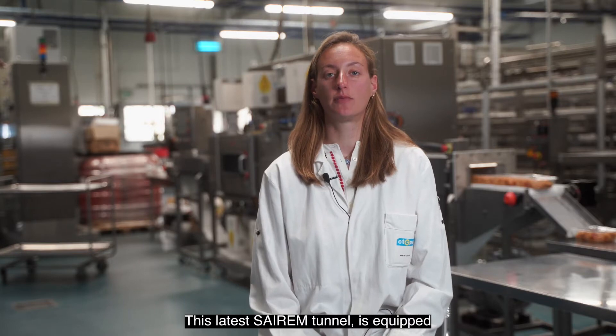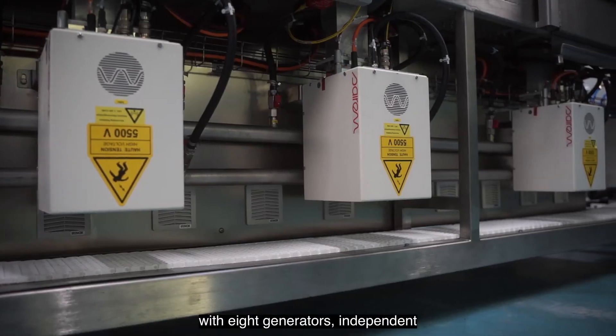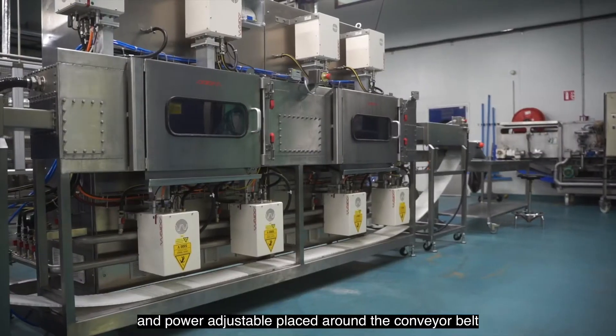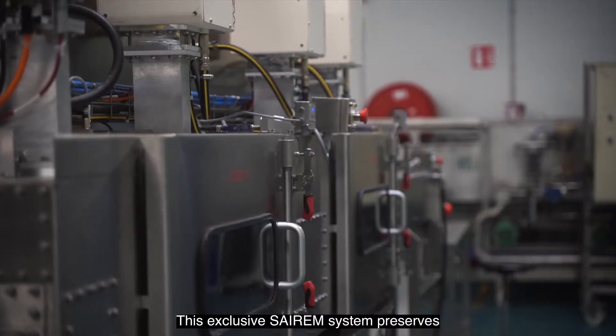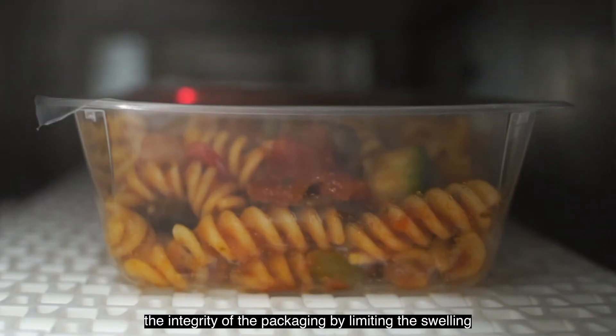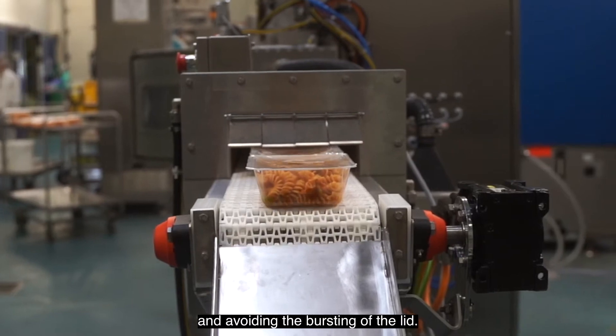This latest CEREM tunnel is equipped with eight independent and power-adjustable generators placed around the conveyor belt. This exclusive CEREM system preserves the integrity of the packaging by limiting the swelling and avoiding the bursting of the lid.